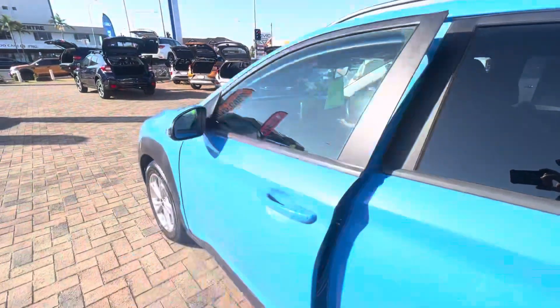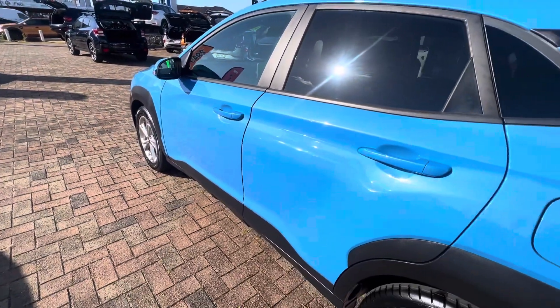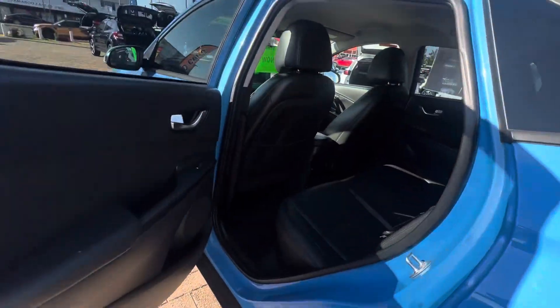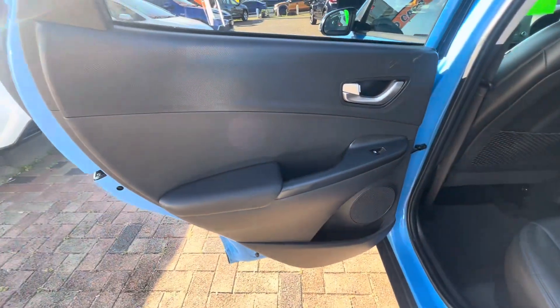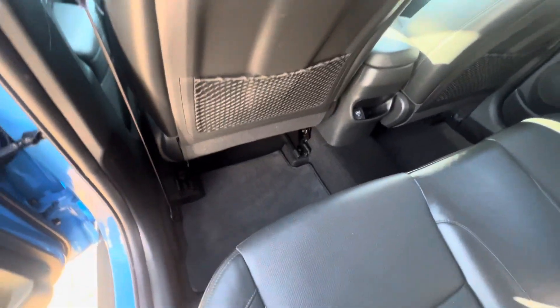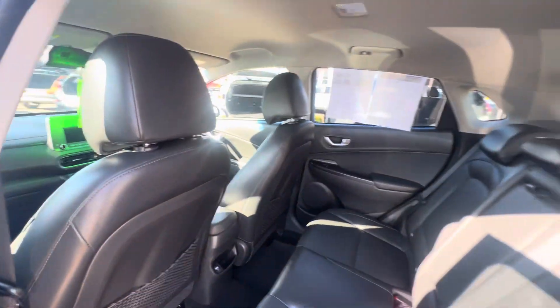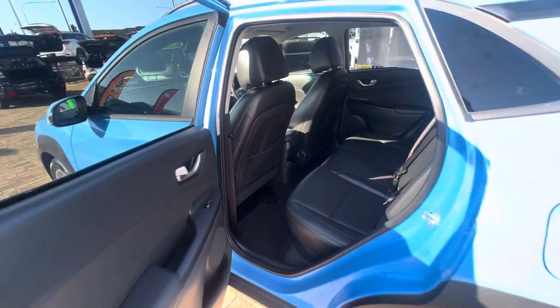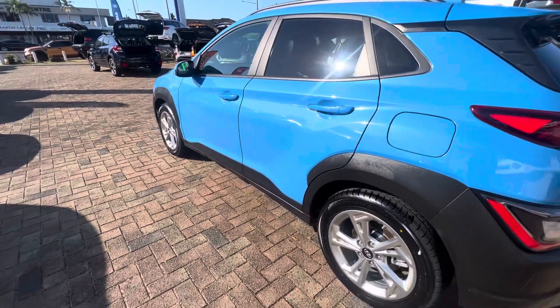As I go around to the rear, you can see it's all nice and clean as well around that passenger door — everything's nice and tidy. Inside here you can see it's all nice and tidy throughout, and it's still got all your floor mats on the back set of seats, all nice and clean.